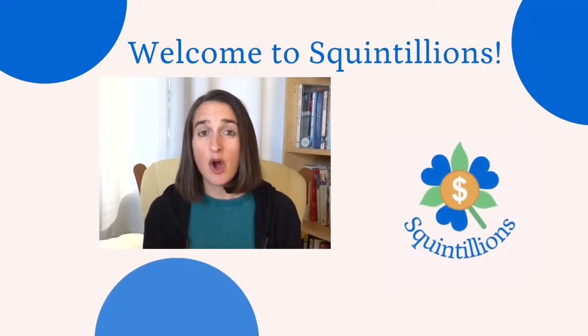Hi friends, I'm Rebecca. Welcome to Squintillions. In March 2020, I had an idea for an experiment to try with real estate investment trusts, also known as REITs. I wanted to test out how a selection of REITs in the stock market would perform compared to the REITs in my Fundrise account.